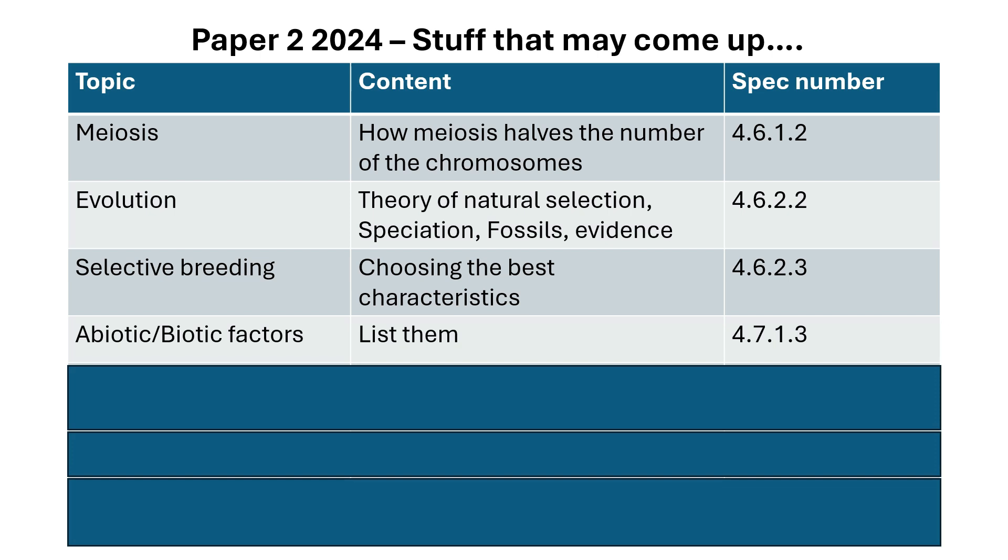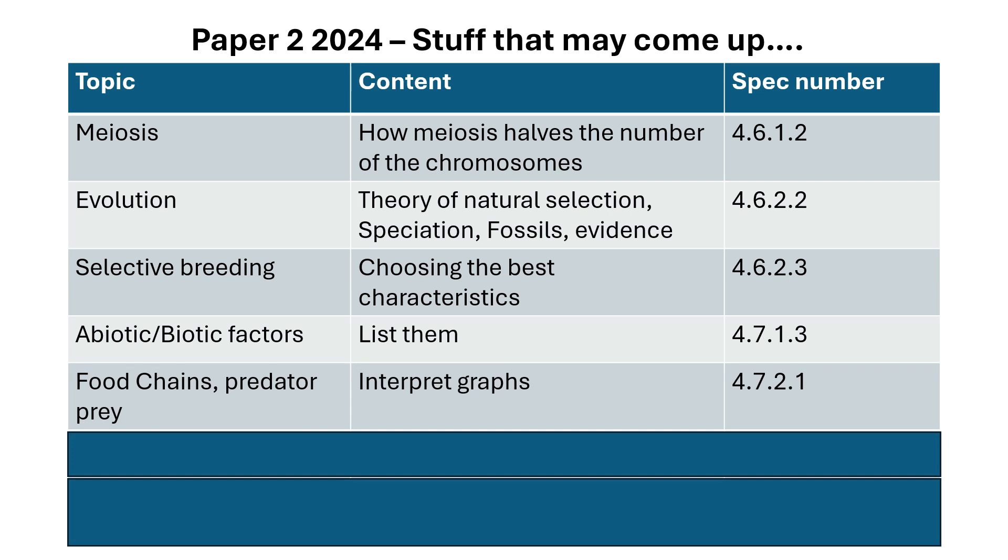Abiotic and biotic factors — related to ecology. Abiotic means the non-living parts: things like rainfall, pH of soil, sunlight, and temperature. Biotic factors are the living things — for example, competition with other animals or plants for food, shelter, or mates. Food chains and predator-prey: know how to label a food chain and also know about predator-prey graphs — describing and explaining what happens in a graph.